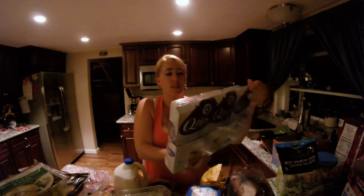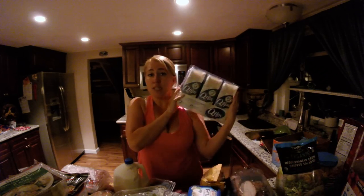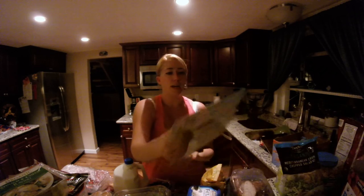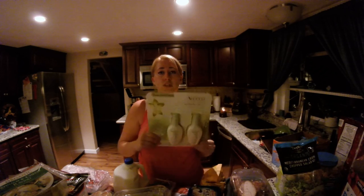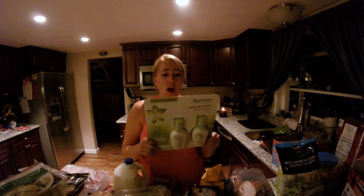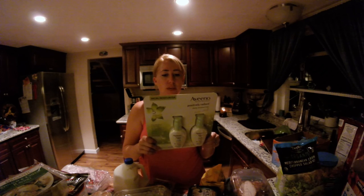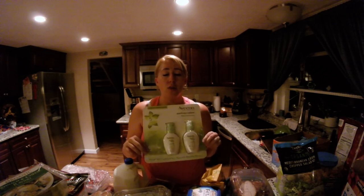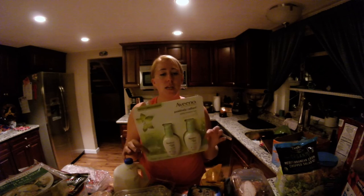Next we have the whole thing of Q-tips — when you have a family of six there are a lot of ears that need to be cleaned. I also got the facial moisturizer from Athena. It has broad spectrum SPF 15, so I wear this under my makeup. My makeup has SPF in it as well, so my face is protected from the sun.